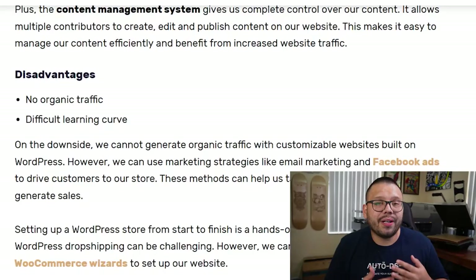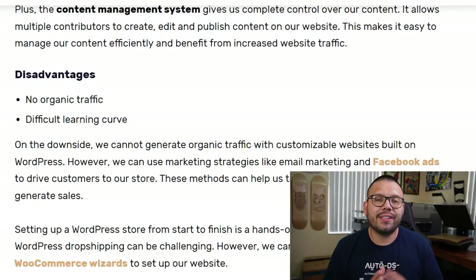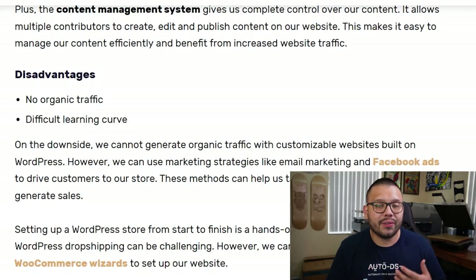As for disadvantages, the first is you don't have organic traffic, but you don't really have that on Shopify or Wix either. All you have to do is create content on TikTok, run paid ads on Facebook, or go the influencer marketing route. The second disadvantage is it has a bit of a learning curve. If you're not really techie, you'll need to play around with it. It's not 100% beginner friendly, but with a few tutorials and this YouTube channel, you can get started without a problem.